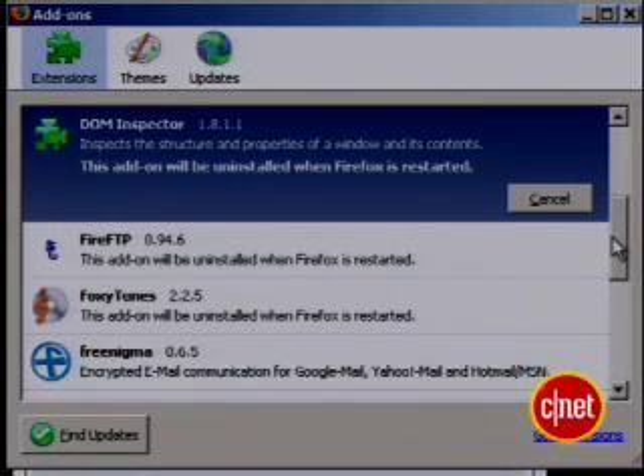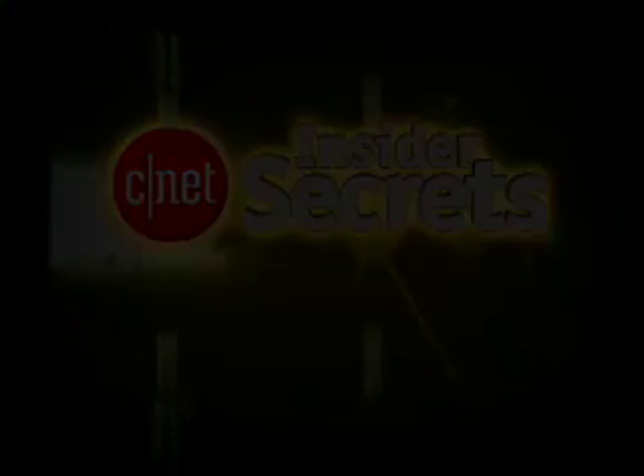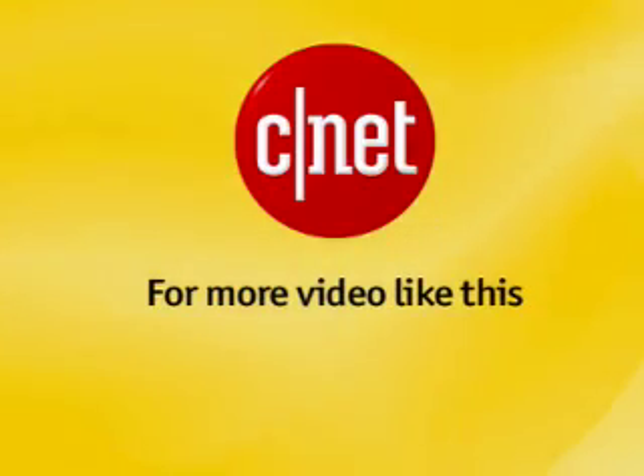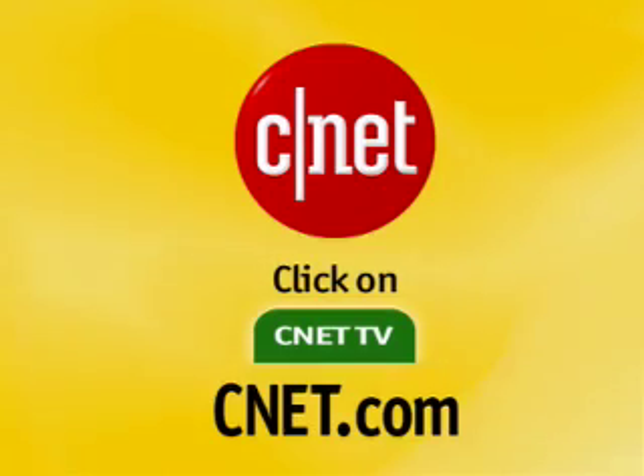That's it for this edition of Insider Secrets. I'm Tom Merritt for CNET.com. Enjoy your faster Firefox. For more videos like this, go to CNET.com and click on CNET TV.